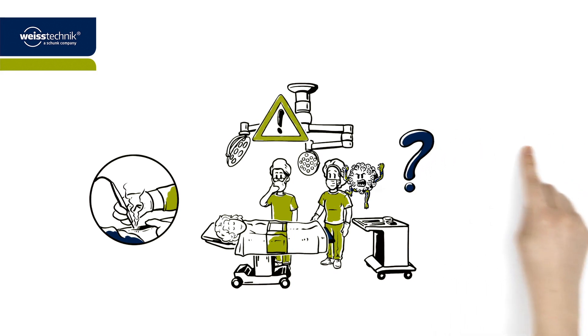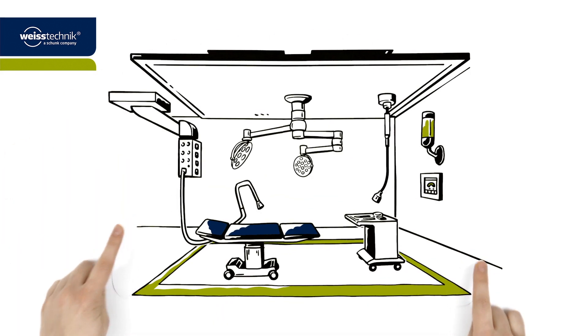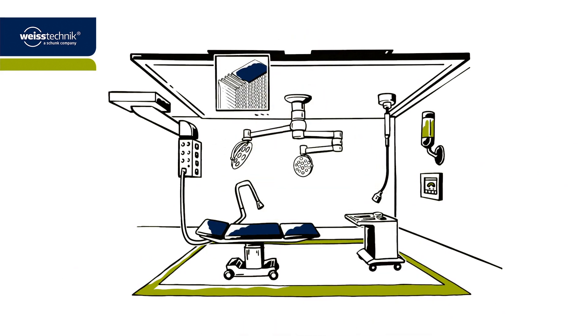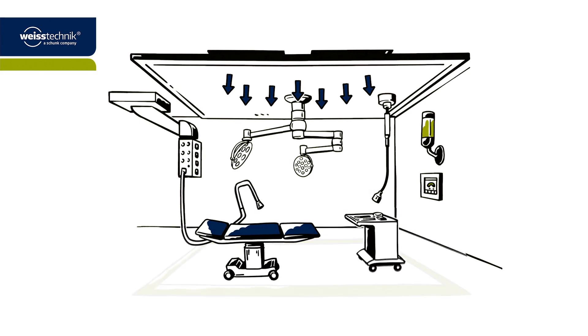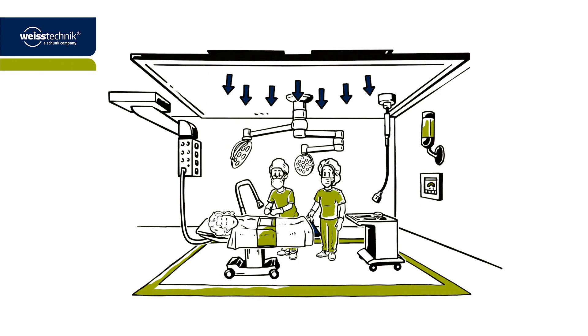But what does an optimal hygienic climate for patients and staff actually look like? The answer is provided by the Clean Air Systems for Operating Theatre from Vistechnik, which are based on an OT supply air canopy with integrated airborne particle filters. These ensure that only air free of particles is supplied to the operating theatre, creating a protective zone that reliably screens the wound area, the instrument tables and the surgical staff from the outside environment.